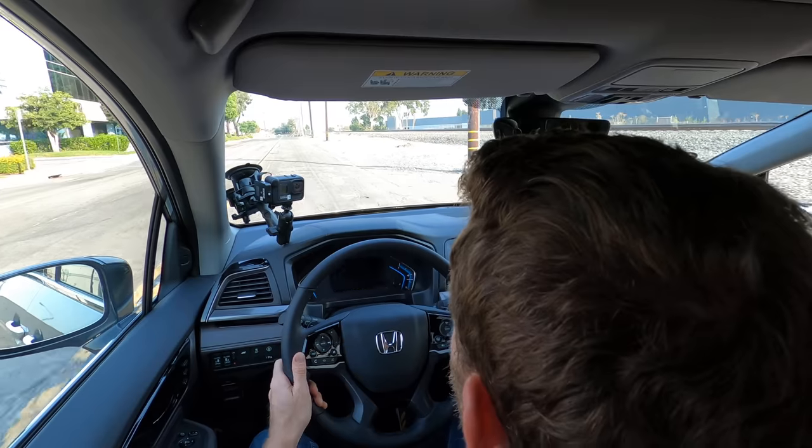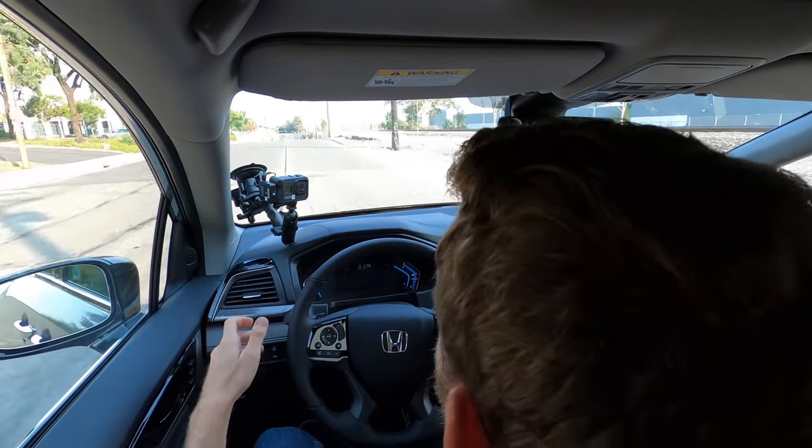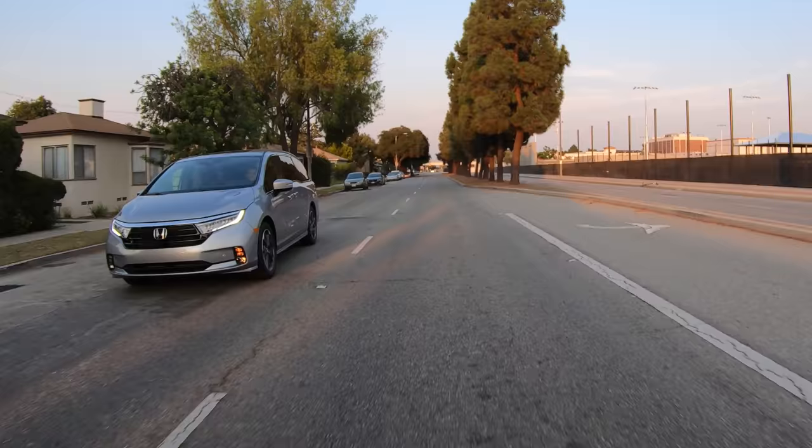As long as we're driving along on this empty road, let's see what happens if I depart the lane. It warns me with a little shake and it pulls us right back. Good job, Honda Odyssey. It wasn't fully driving itself, but it was protecting me from my own idiocy. Good job, Odyssey.